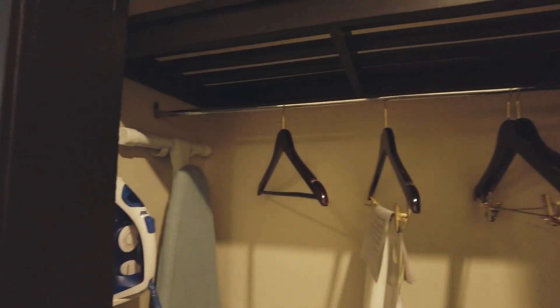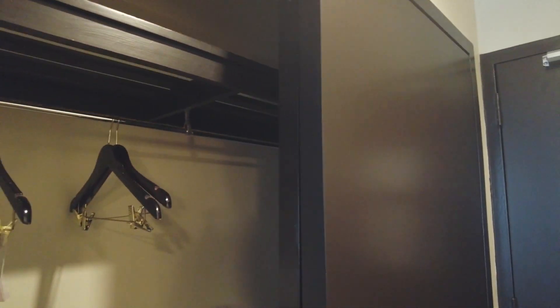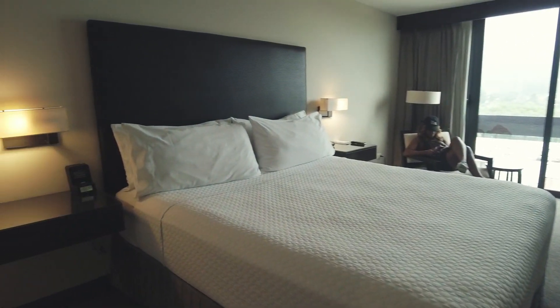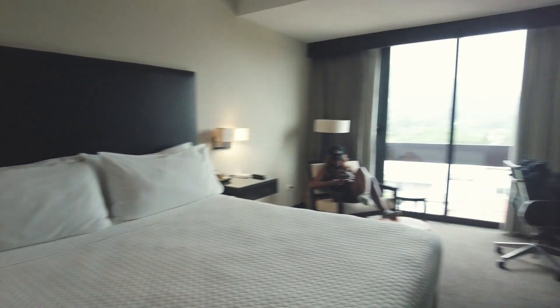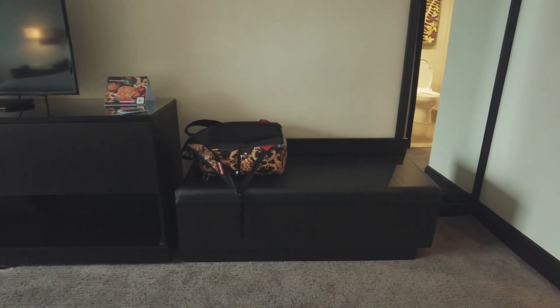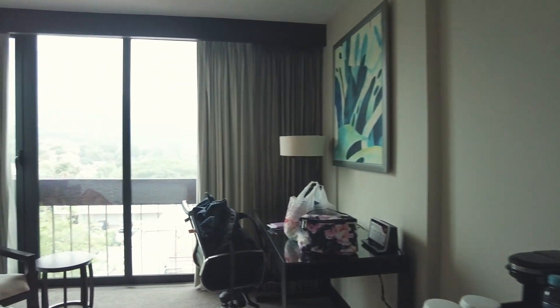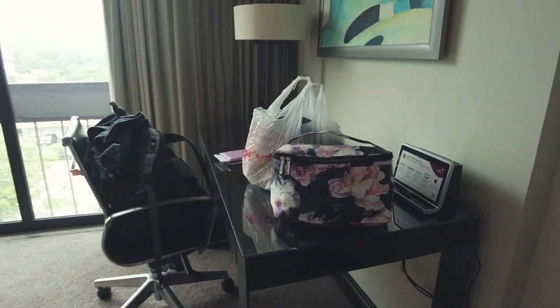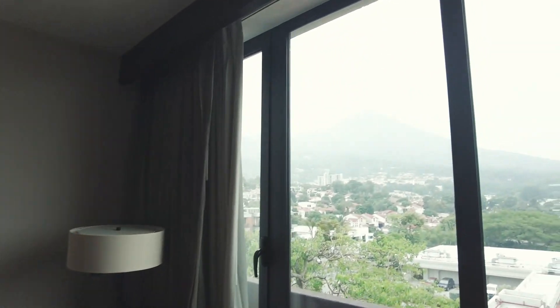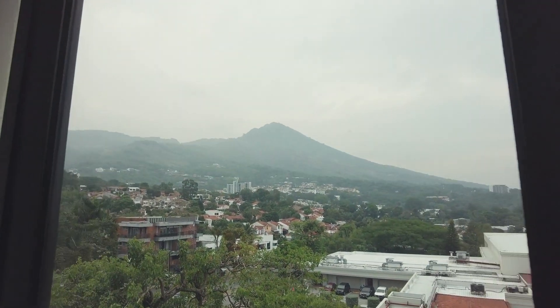Of course you got a little bit of a closet area in case you need to hang some stuff up. And then you got the bed, TV, a little seat to sit down — maybe put your shoes on before you head out. And then you got the desk over here. I'll probably be there editing some videos and content for you guys, probably the one you guys are watching. And then you got the beautiful volcano outside.